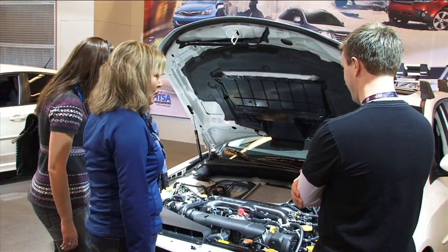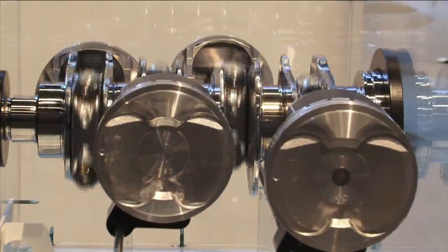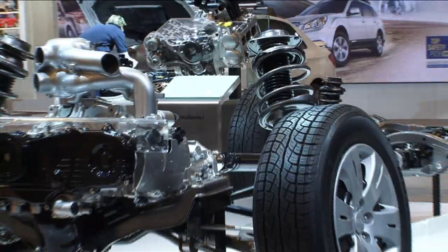New technologies are always emerging in the auto industry. Let's take a look at the new technologies Subaru offers to make your driving experience safer and more fun. Hi, welcome to the Subaru booth.